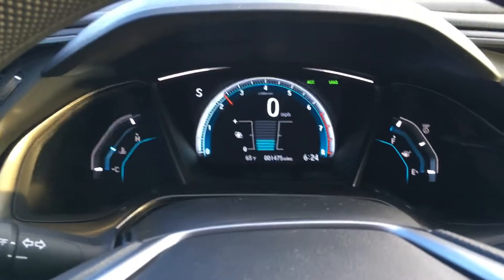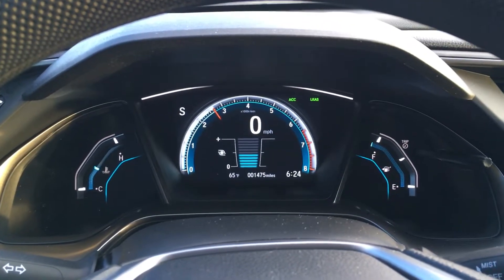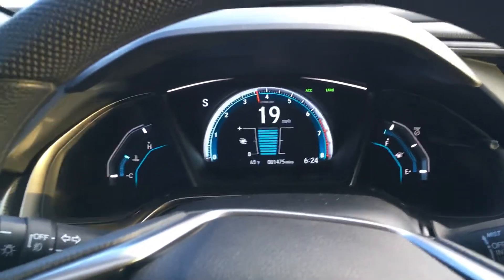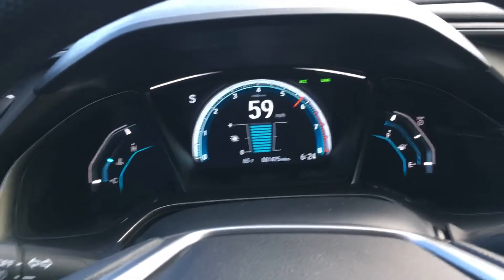As soon as the light here turns green — in a very safe environment in Mexico — we're going to let go, and you can see the little boost gauge at max boost as we go.